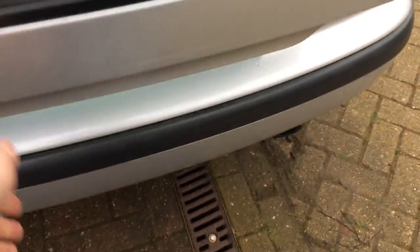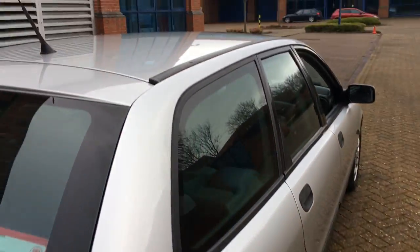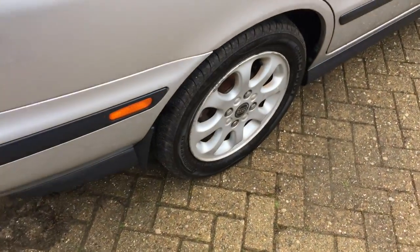Look at that boot — it doesn't look like it's ever been used, certainly hasn't seen heavy labour. All the tools, locking wheel nut, etc., are there. Look at the load lip and the bumper — that tells you this car has not been owned by Lovejoy. If you're too young to remember Lovejoy, he was an antiques dealer from the 80s and 90s comedy show.